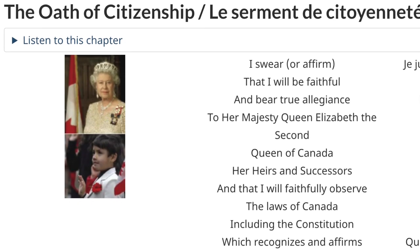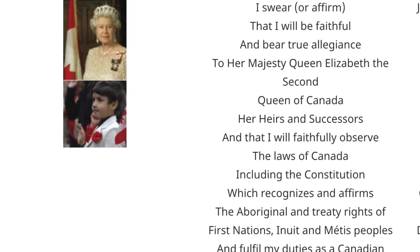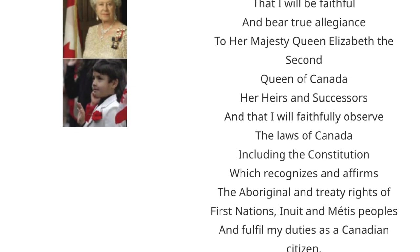After the test, the next step is to wait for the oath letter, which tells you when the oath ceremony will take place. It's a citizenship oath to the Queen, with a judge present, who officially declares you a citizen of Canada. You receive your official citizenship certificate, and with that you can apply for a Canadian passport, which takes another month.